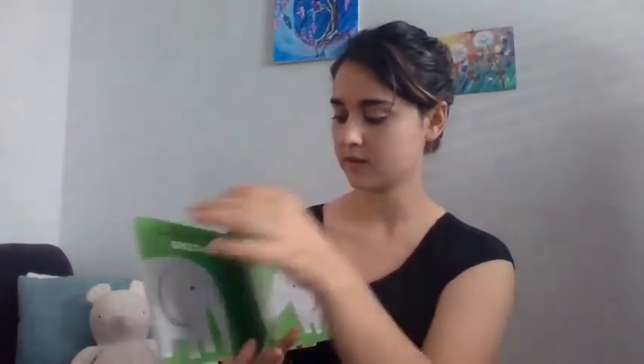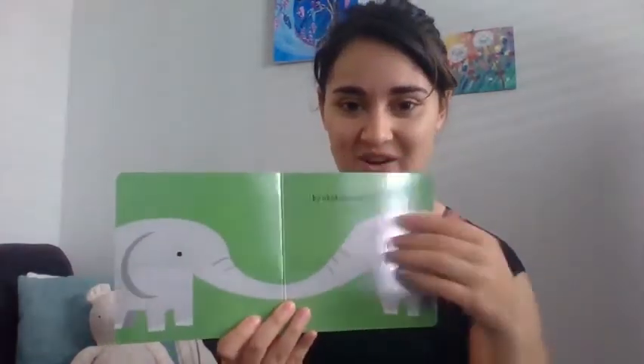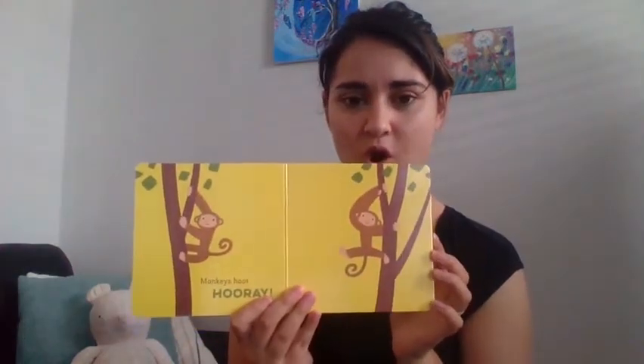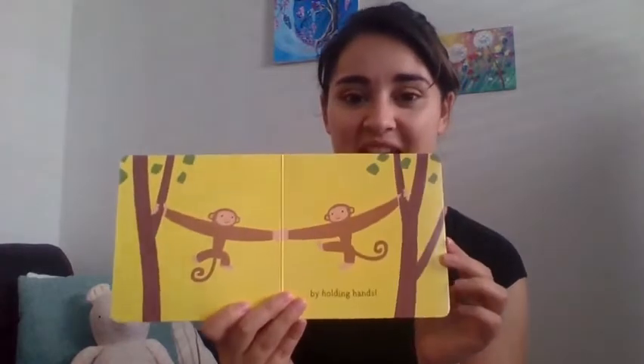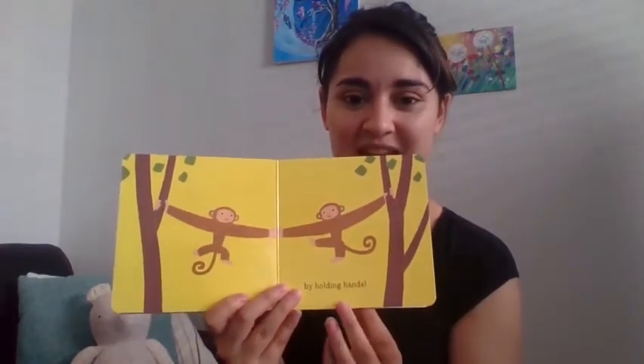Ducks quack hi. Can you all give a quack for me? Quack quack quack quack. Is that what ducks sound like? How do ducks say hi? By touching beaks — they touch their beaks together. Elephants say greetings. How would an elephant say hello? Maybe with their trunks. Yeah, by shaking trunks — so they use their trunks to shake like we shake hands.